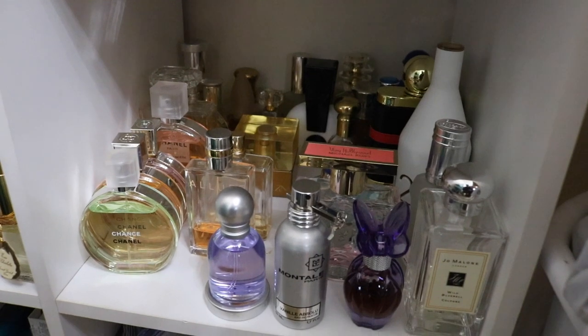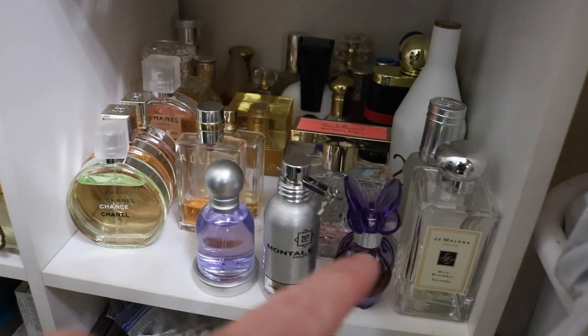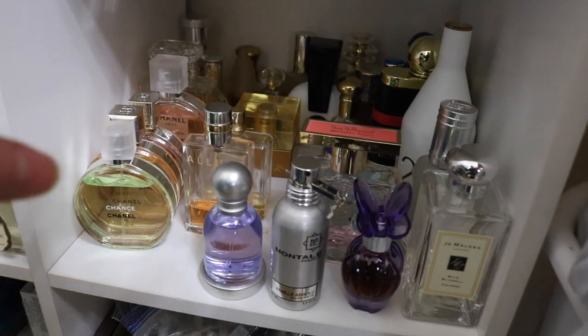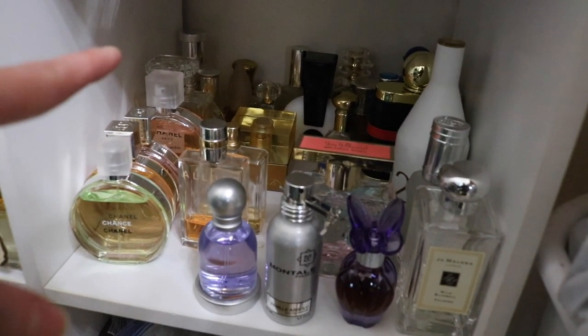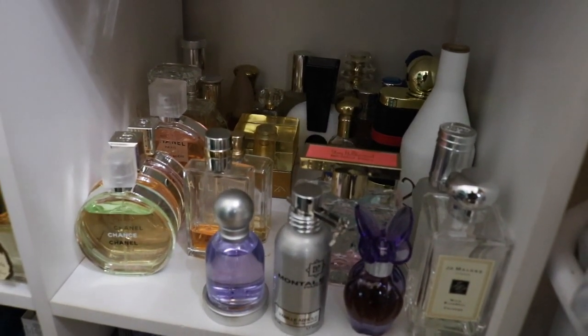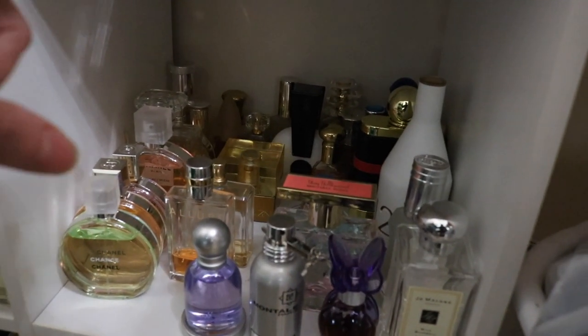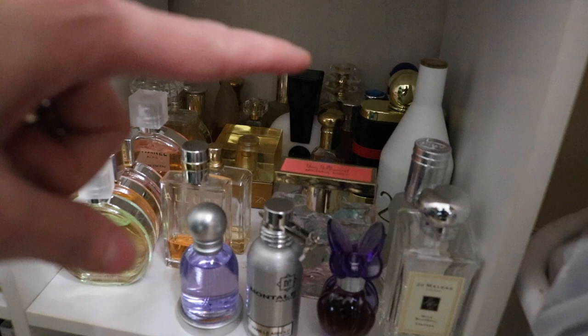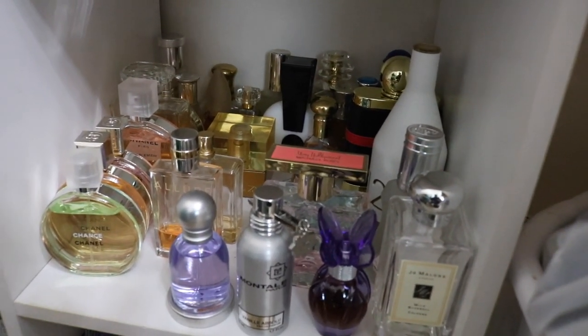Going down, we've got a one-off Little Montel, a Mariah Carey, all my Chanels right here. I keep that Shiseido Zen with my Chanels because it gives me Chanel vibes. I've got some Calvin Klein in here. And then all my vintages you can see in the back - those are all my vintages and stuff that I just keep for nostalgic reasons.